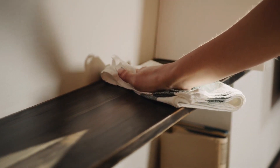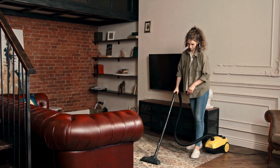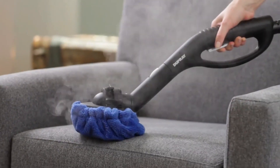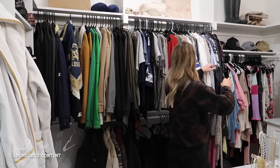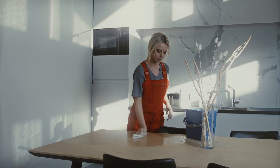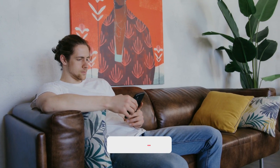With these top 10 cleaning hacks, you can streamline your household chores and maintain a clean and tidy living space without excessive effort or costly cleaning products. From using everyday items like vinegar, lemons, and baking soda to incorporating microfiber cloths and steam cleaners, these hacks offer a simple, effective, and eco-friendly approach to cleaning. Remember, regular maintenance and organization are key to keeping your home sparkling and inviting. By adopting these hacks, you'll have more time to relax and enjoy your space without worrying about daunting cleaning tasks.